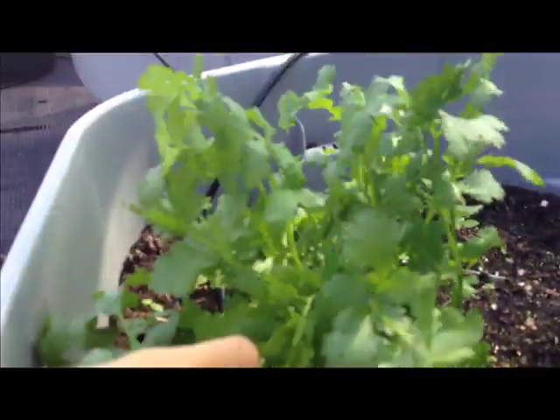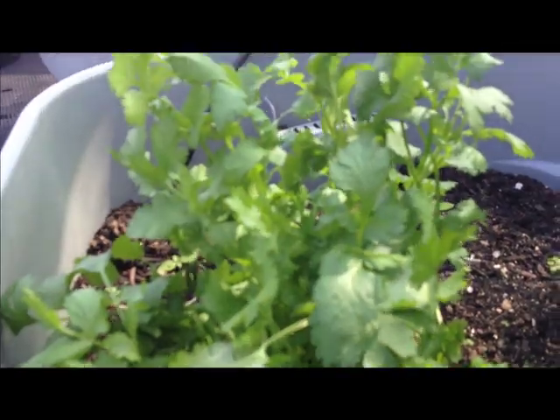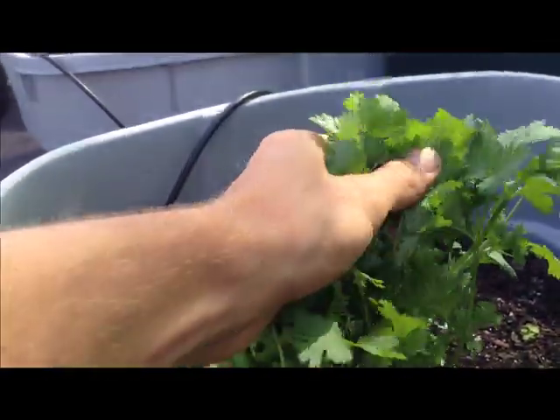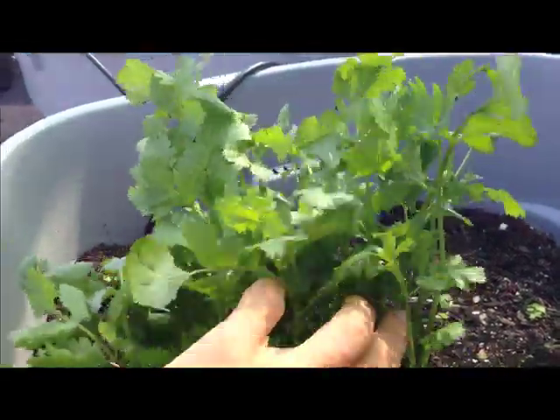I got some beautiful cilantro growing in — look at that stuff — and I'm actually going to harvest that today. I have a recipe that I need a bunch of cilantro for, so perfect timing.